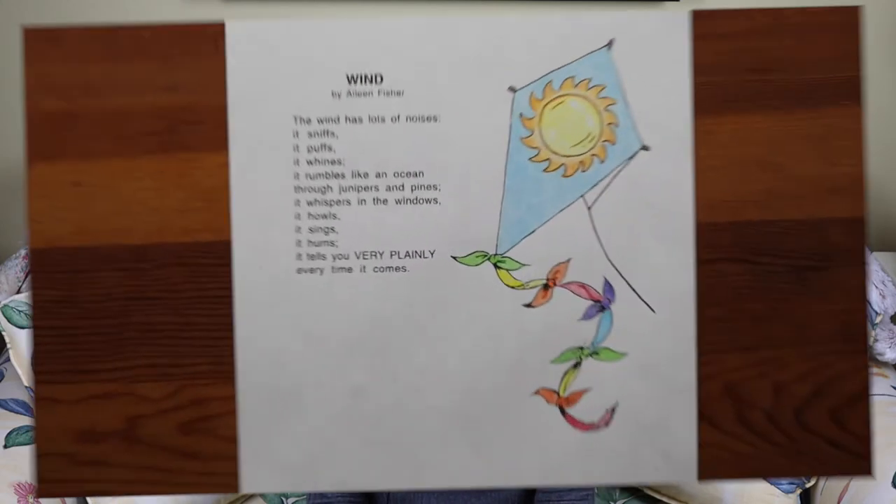The first poem I'm reading is called Wind by Aileen Fisher. Wind by Aileen Fisher. The wind has lots of noises. It sniffs. It puffs. It whines. It rumbles like an ocean through junipers and pines. It whispers in the windows. It howls. It sings. It hums. It tells you very plainly every time it comes.